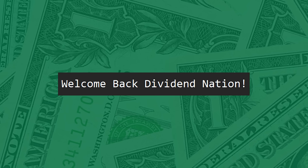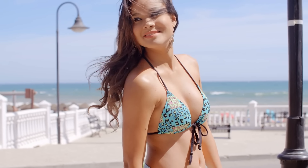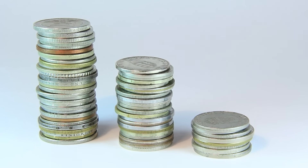Hey everyone, welcome back to another dividend investing video. Summer is here, school is out, the sun is out, vacation time is upon us, but no matter what, the dollar cost average dividend investing journey I'm on continues.